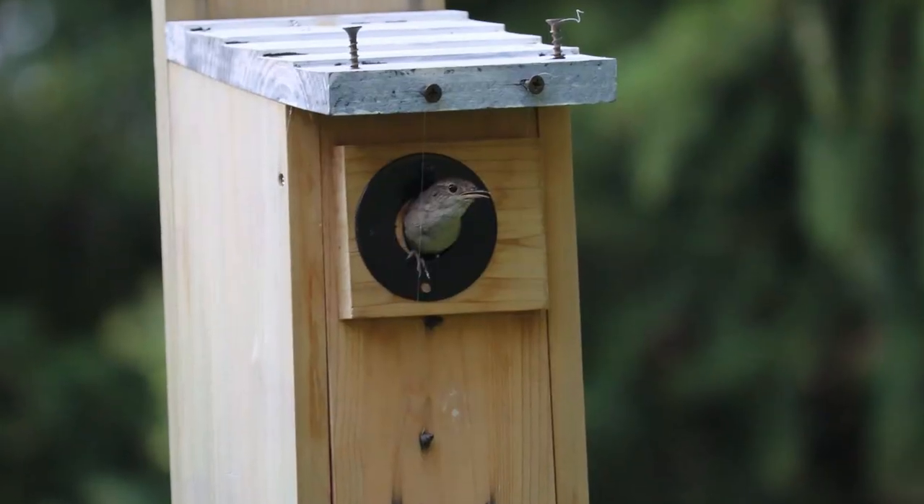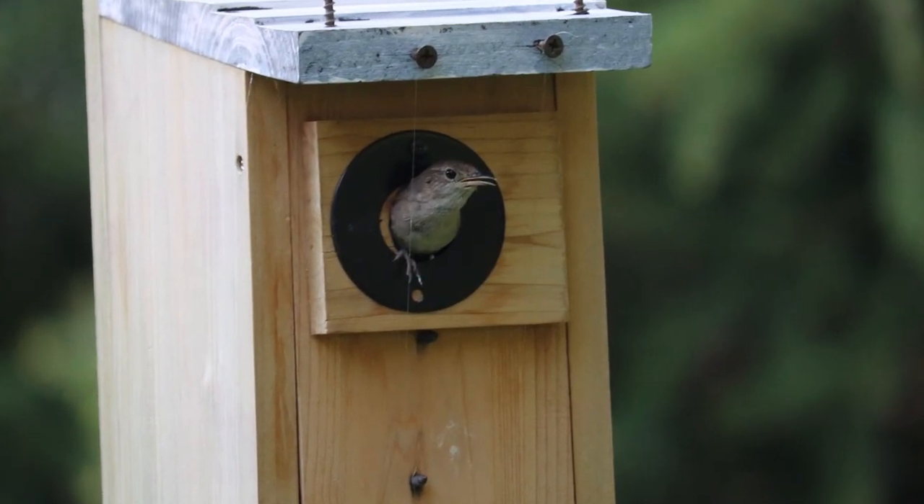I'm not going to actively encourage house wrens to nest while I have an active bluebird or chickadee nest going on, but at the same time, once nesting is happening you do as conservationists want to protect them. If you are managing birds you should have a heart for conservation.